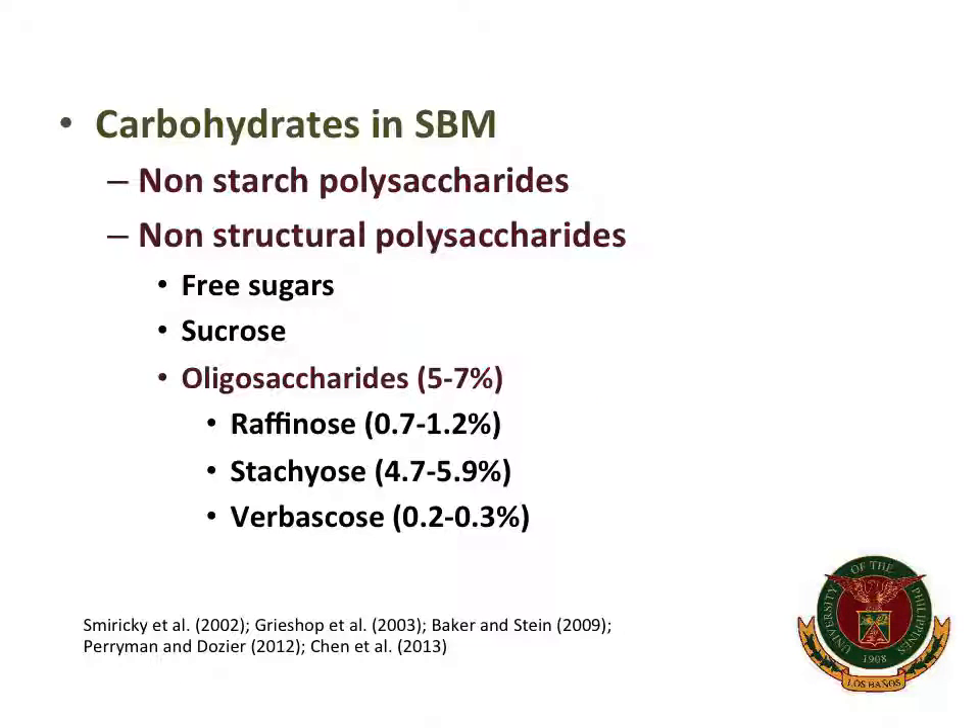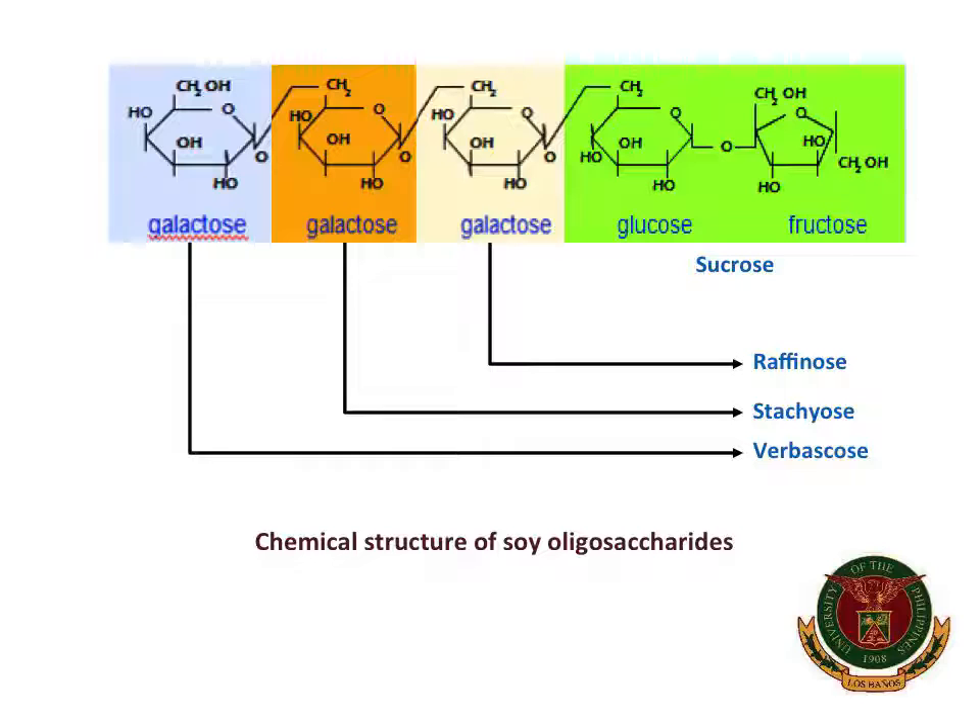The carbohydrates present in soybean meal mainly consist of non-starch and non-structural polysaccharides. Some of these non-structural polysaccharides consist of free sugars, sucrose, and oligosaccharides. These oligosaccharides mainly consist of stachyose and fewer concentrations of raffinose and verbascose, and these cannot be fully digested by young pigs, attributed to the alpha-1,6 linked units of galactose linked through an alpha-1,3 bond to a terminal sucrose. Weanling pigs do not produce significant quantities of alpha-galactosidase to degrade these bonds.